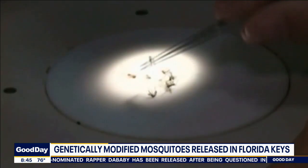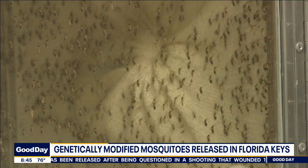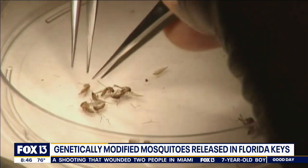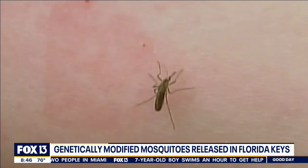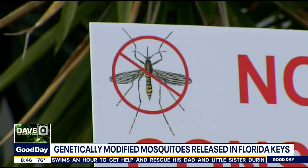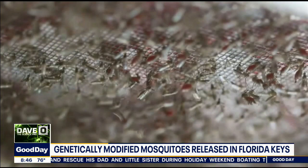The species they're targeting is Aedes aegypti. The reason is these are the mosquitoes that spread dengue fever, yellow fever, and Zika. They only make up 4% of the mosquitoes in Florida; however, they make up 100% of the disease-carrying mosquitoes. So they're not trying to eliminate regular mosquitoes — just the disease-carrying ones.